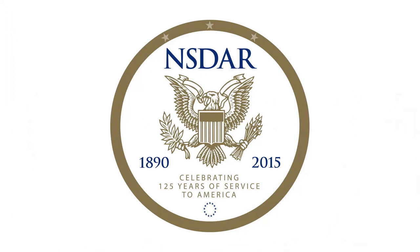When we return, we'll take a look at the incredible education endeavors of the DAR. Stay tuned.